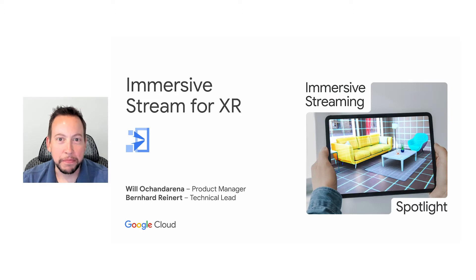Hi everybody, thank you for joining. Today we'll be talking about Google Cloud's approach to extended reality, or XR. I'm Willow Chandarina, product manager at Google Cloud. With me today is Bernard Reinhardt, technical lead for the product. Let's get started.